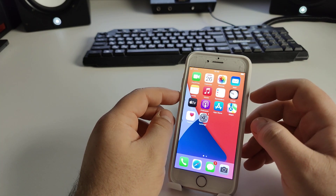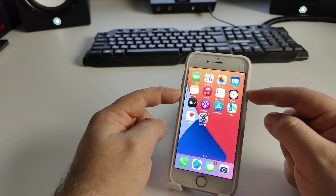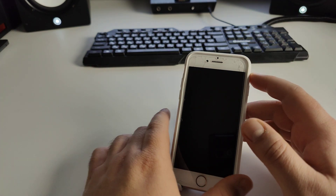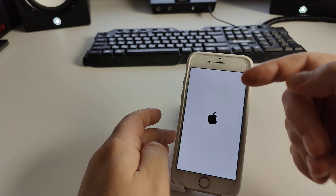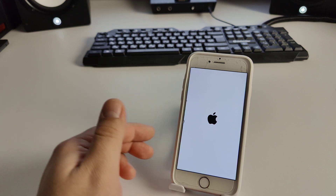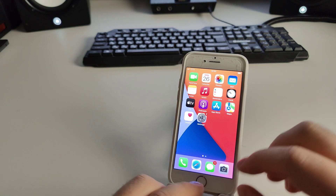Press the power button and the volume down button together and hold them. Wait for your iPhone to turn off and restart. Watch for the loading screen and the Apple logo. Press the power button and you will see the Apple logo. Wait a little more while your iPhone loads. Do everything step by step, otherwise it will not work. Enter your passcode when prompted.